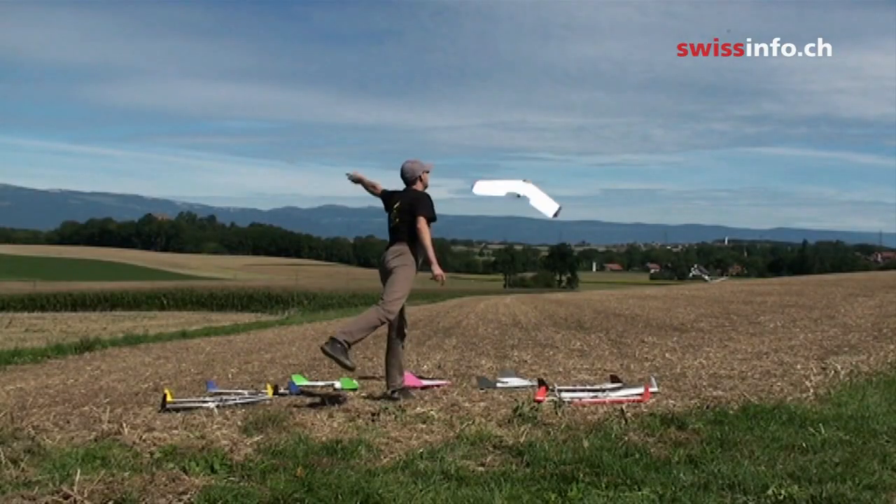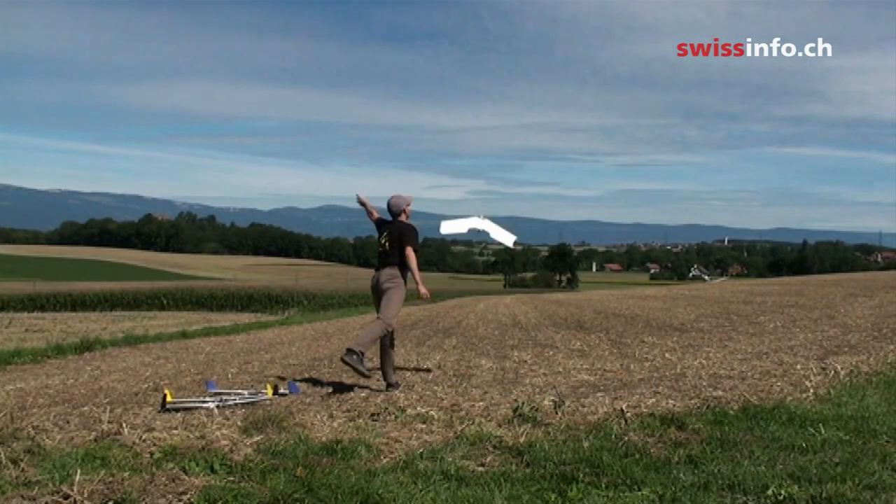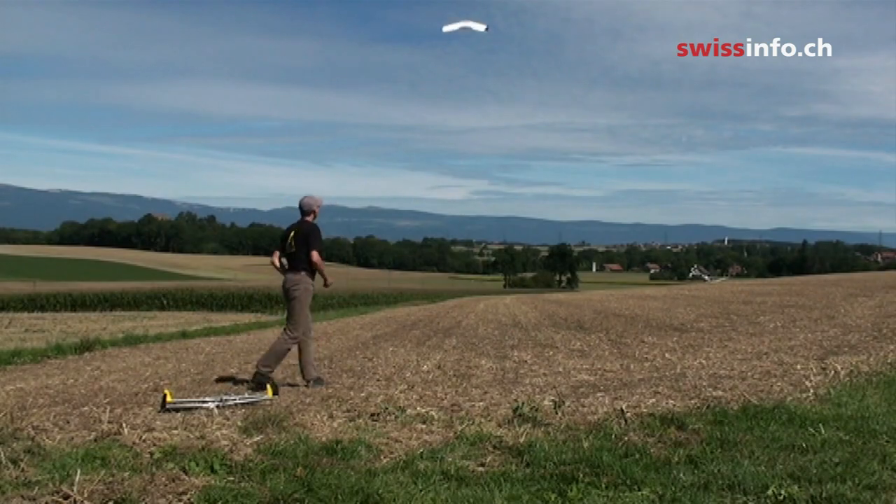There is a project looking at how to put together many of these small flying systems to have them flocking together like birds, so they can spread over a larger area and map it more quickly than a single drone could.